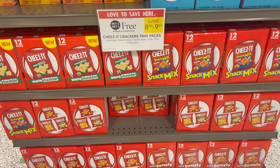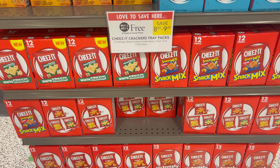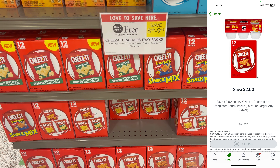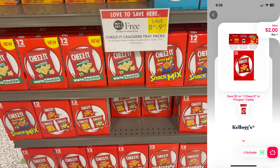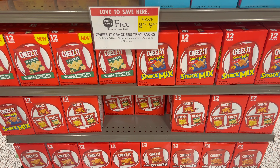I am in love with Cheez-Its, so I'm going to grab two of these variety packs — also buy one, get one free at $8.49. Then we have a $2 off one coupon in the Publix app. Once I get my receipt, I'm going to submit to the Shopmium app for $2 back on the second one. Makes it $4.49 for two boxes, which is a really great deal.